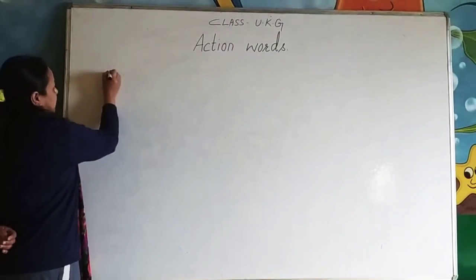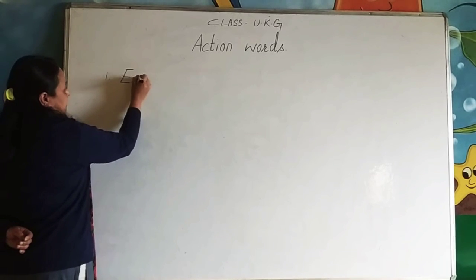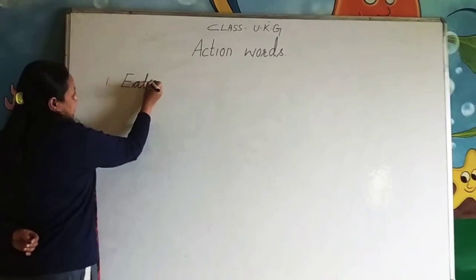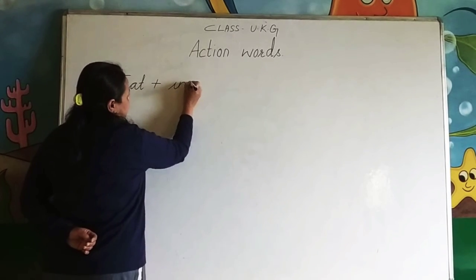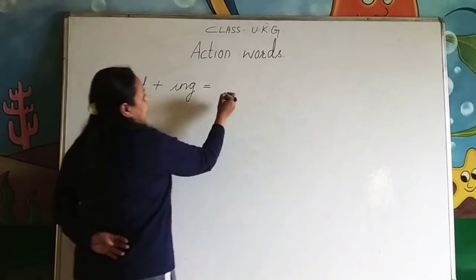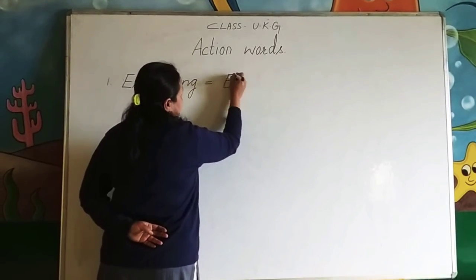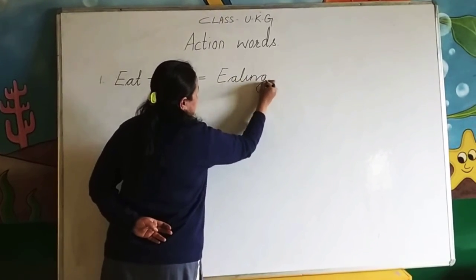First, number one: eat. E-A-T, eat, plus -I-N-G. E-A-T-I-N-G, eating.